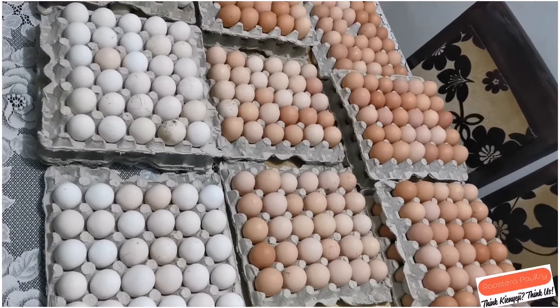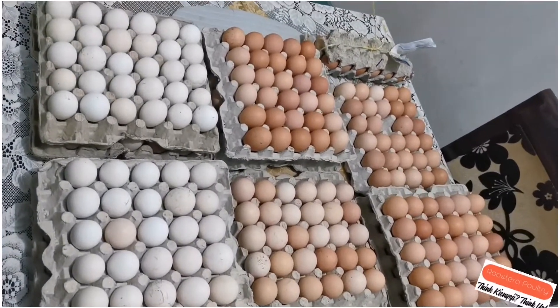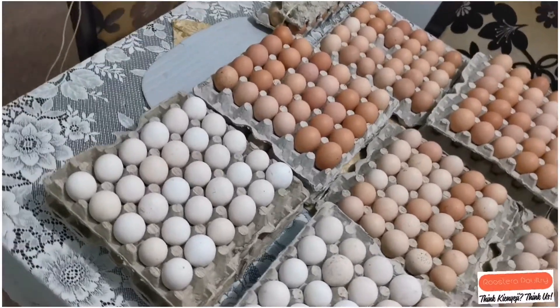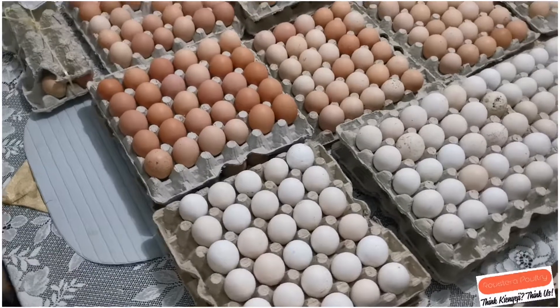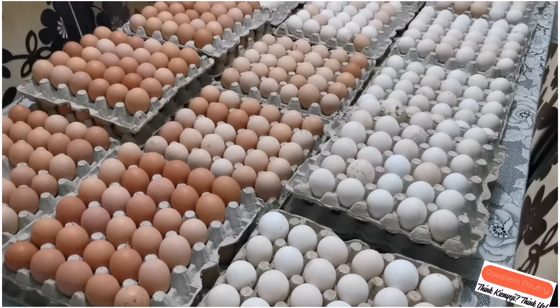Hello farmers, welcome to Roostera Poultry Farm. Here you can see a consignment of fertilized eggs ready for hatching. The parent stock is from Dominant, and here we have three kinds of breed.